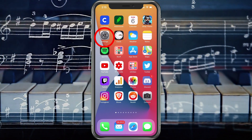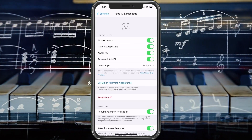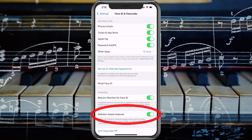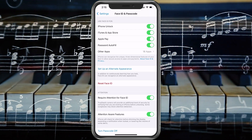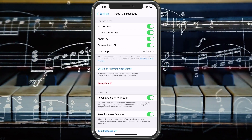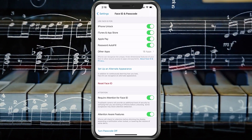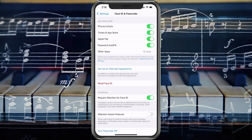On your iPhone, go to Settings, then choose Face ID and Passcode. It's going to ask for your passcode — go ahead and enter that and it'll unlock. At the bottom you'll see the Attention Aware feature, which checks attention before dimming the display, expanding a notification when locked, or lowering the volume of some alerts. Turn this off. If the phone is locked, this should take care of the issue for speakers and headphones.